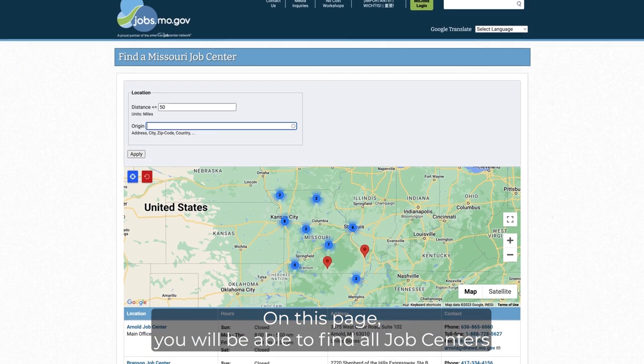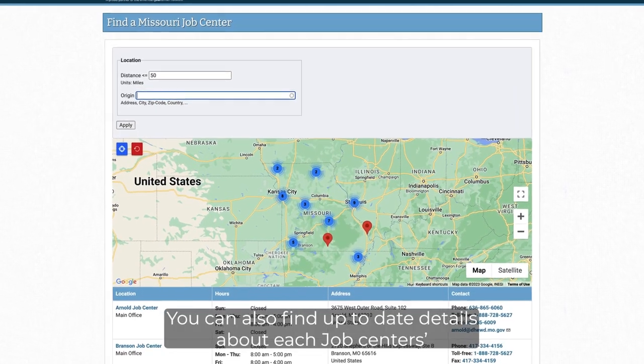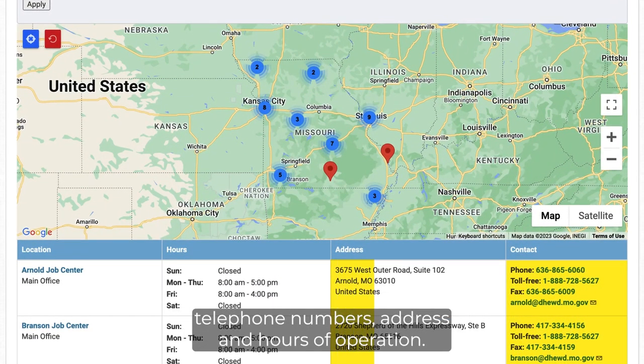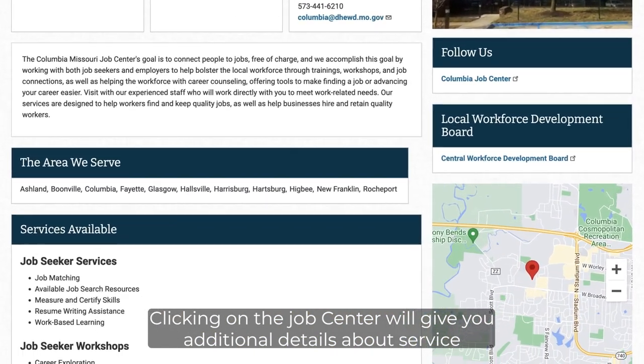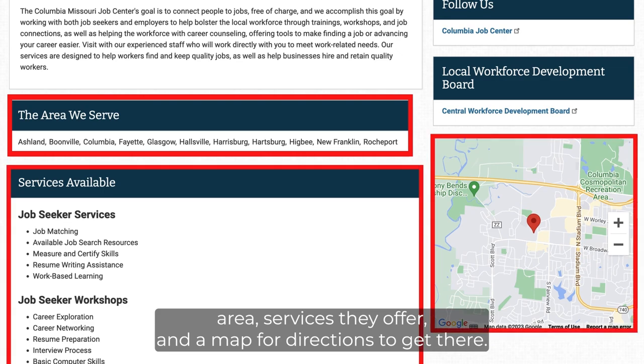On this page, you will be able to find all Job Centers in Missouri or within a certain distance of your location. You can also find up-to-date details about each Job Center's telephone numbers, address, and hours of operation. Clicking on the Job Center will give you additional details about service area, services they offer, and a map for directions to get there.